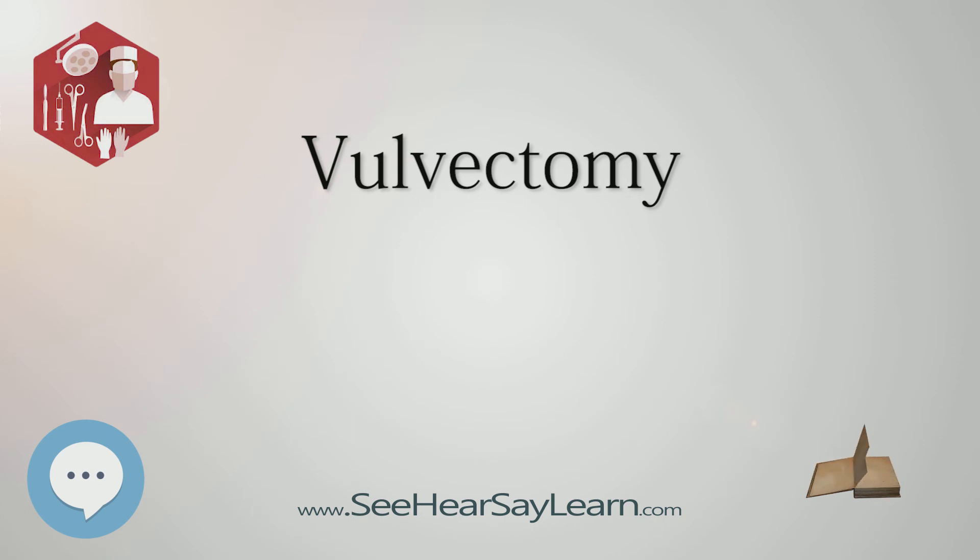Modified radical vulvectomy involves the removal of the vulva containing cancer and some of the normal tissue around it.